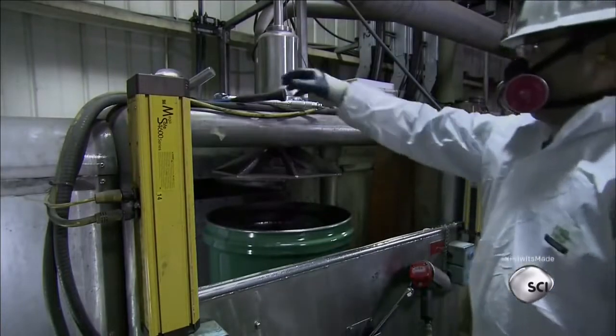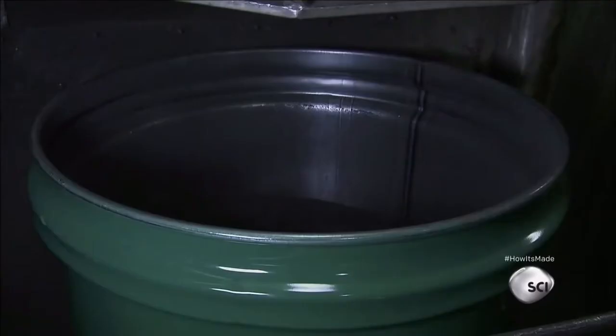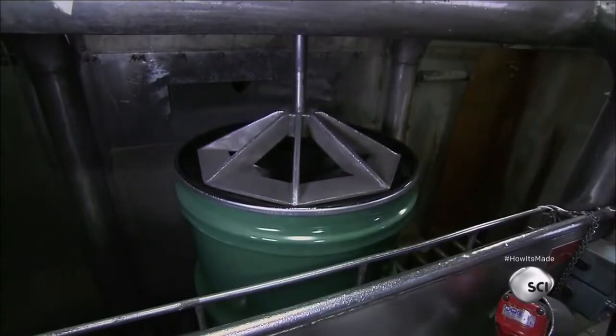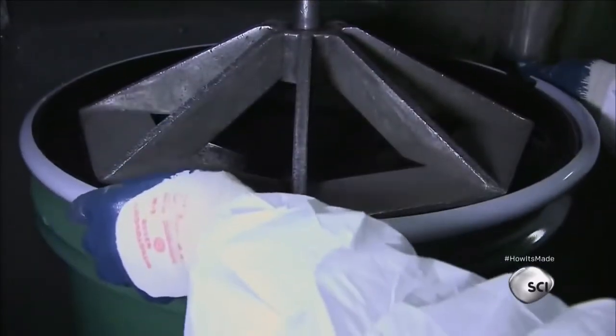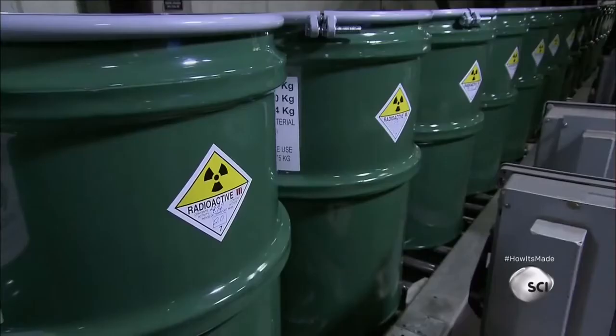A worker taps the lip of the drum to remove residual powder. He then puts the lid on and activates a press that secures it tightly to the drum. As an extra precaution, he seals it with a steel ring. He labels it to indicate the drum's contents, weight, and radioactivity.